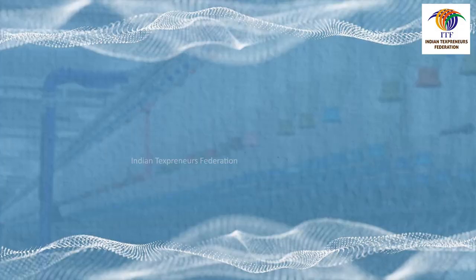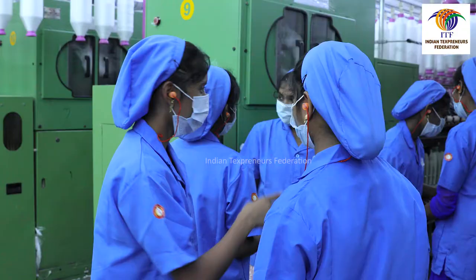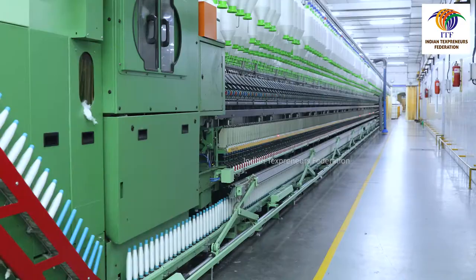To ensure workplace safety, doffers must not wear long neck chains, bangles, rings, etc. Doffers should get to know from the previous shift doffers whether there are any stoppages, changes, or follow-ups to attend to. Doffers must check the cleanliness of the department and ensure good housekeeping.